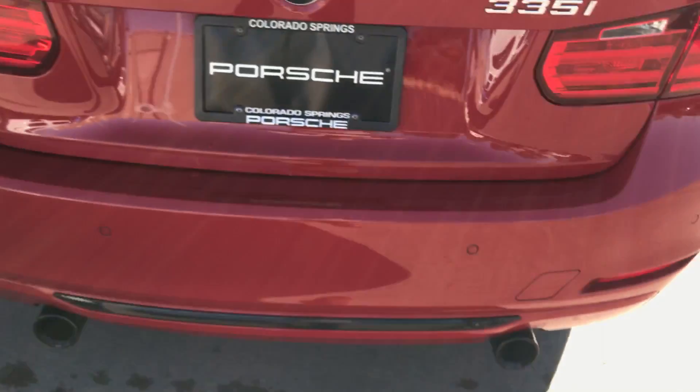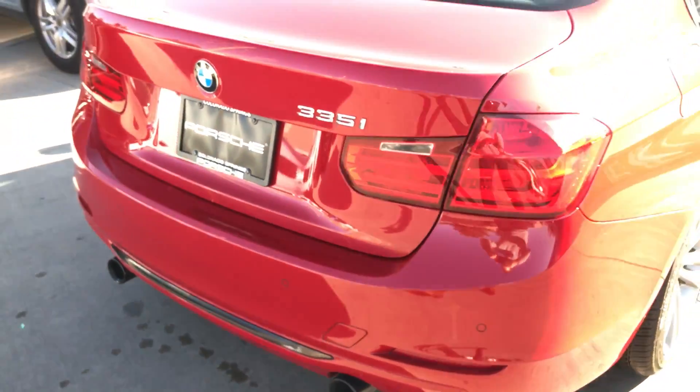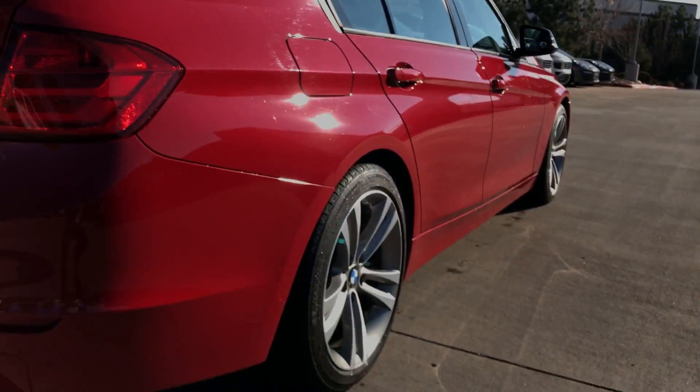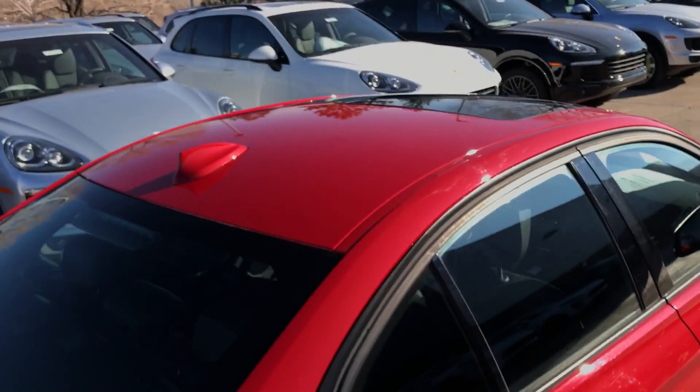Back of the car — I love the black tail pipes with the red, it looks awesome. Don't see any scratches or dents down the passenger side either. Very very clean condition. The roof looks great.